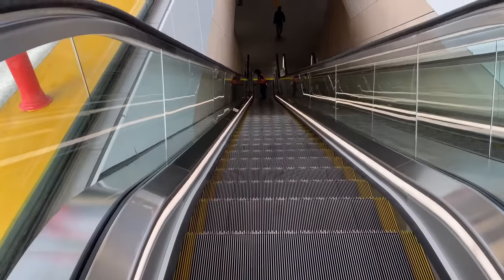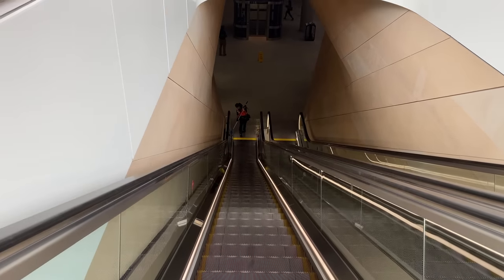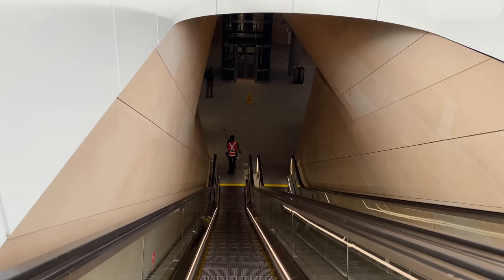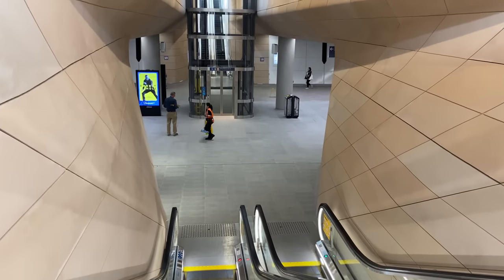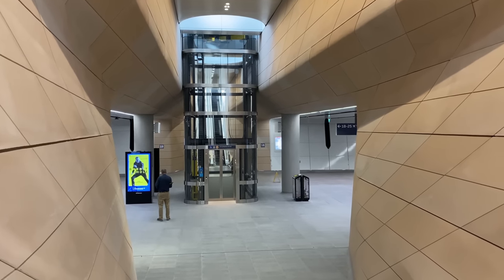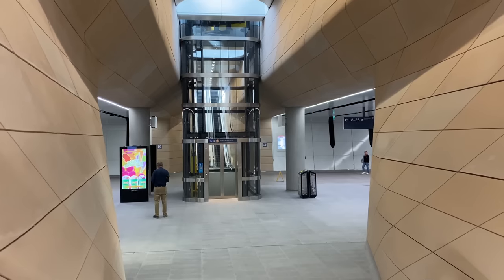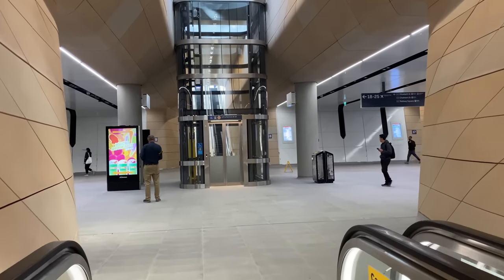All the escalator walls have white panels at the top, which then change to sandstone-coloured glass-reinforced concrete further down. Notice the natural light coming down from the glass lift shafts that are sandwiched between the horizontal beams mentioned earlier. Advertising panels have appeared, such as this one on the left, and bins have gone in as well.